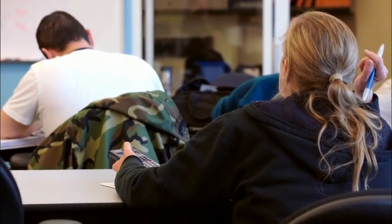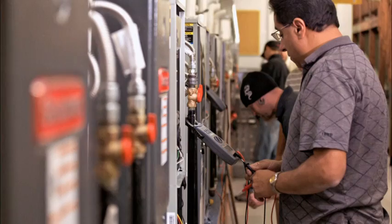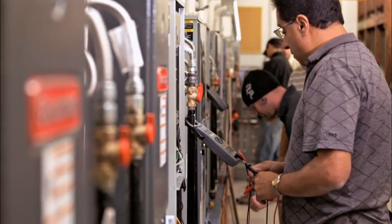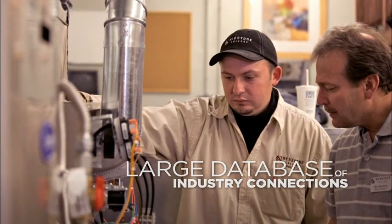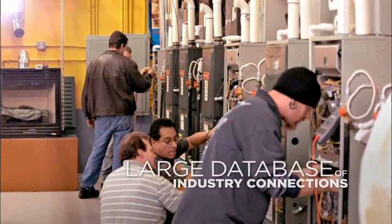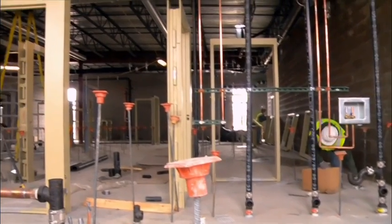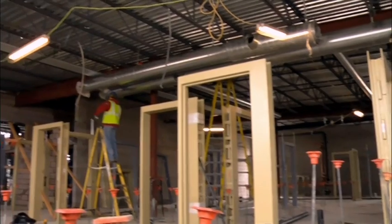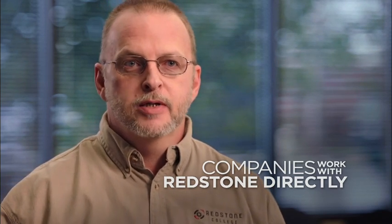All the instructors really work with the students to make sure they get their certifications. And since they're all industry professionals, they have a large database of connections to help people get jobs and get them on the right path. A lot of contractors and companies right now are actually coming to our school and asking us for students that we can recommend to them.